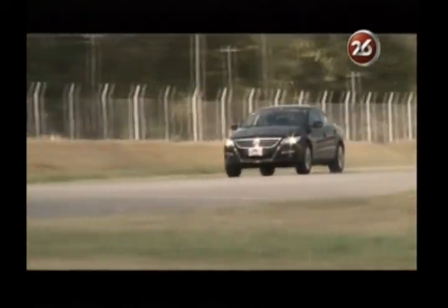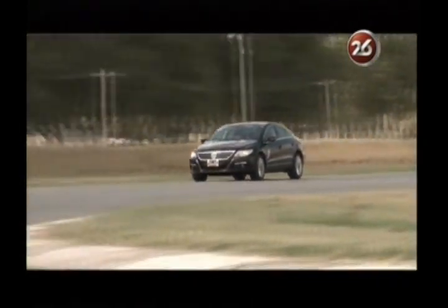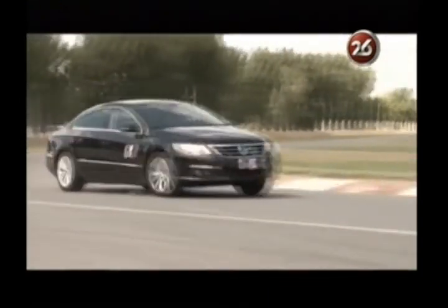Si bien su velocidad final oficial declarada es de 230 kilómetros por hora, aquí en el autódromo de Dolores hasta la curva 1 pudimos llegar a no más de 205 kilómetros, aprovechando muy bien los dos litros de cilindrada y sus 200 caballos.